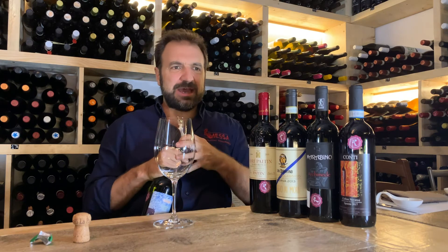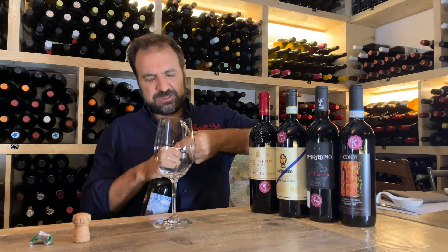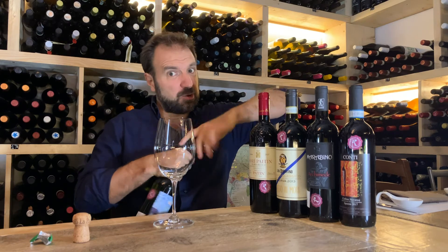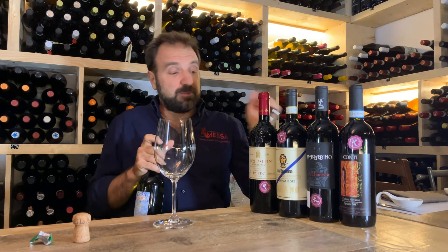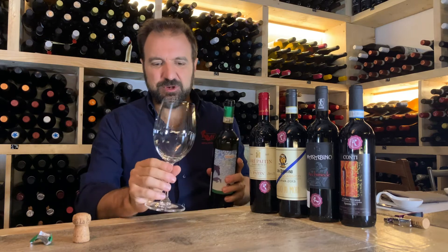What I can add that is not in the video is that Verdicchio is a great variety that has got incredible potential. Someone calls it the Montrachet of Italy — Montrachet is probably the most important wine in the world, coming from France — but this costs a bit less than the Montrachet.